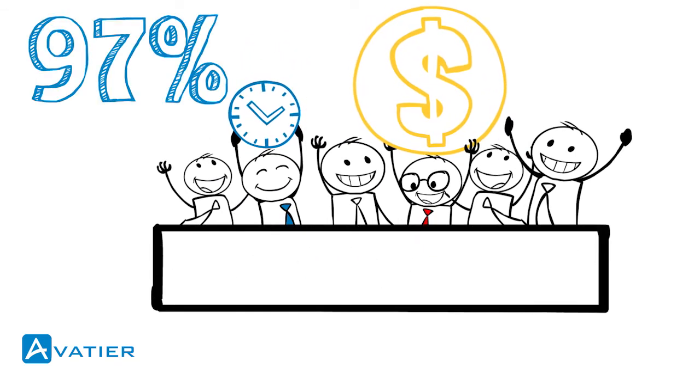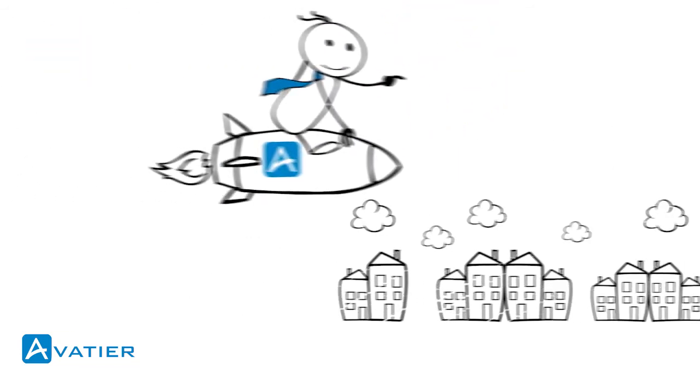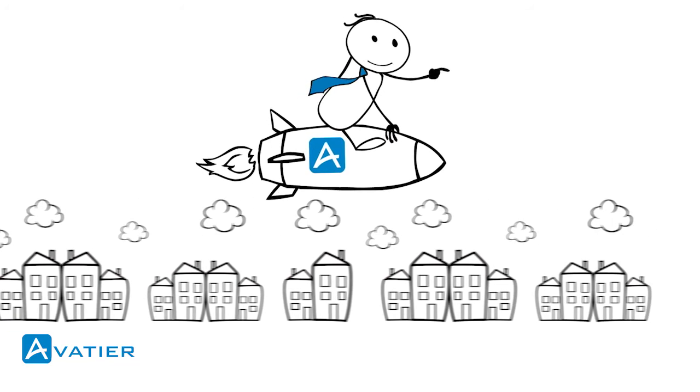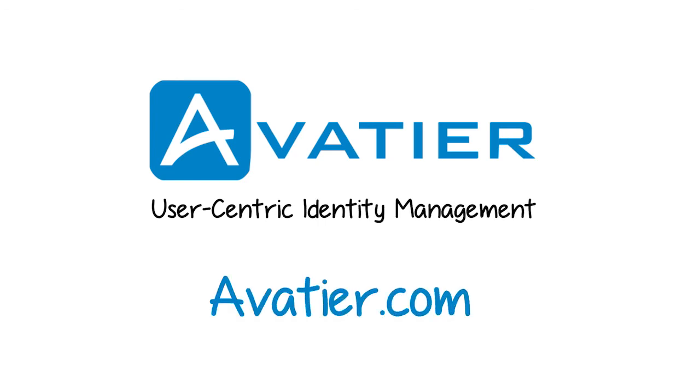For this reason, 97% of Avatir customers renew their licenses. Don't just improve on the old identity management model — break through with a new approach. Deploy Avatir's user-centric identity management. To learn more, please call or visit our website at avatir.com.